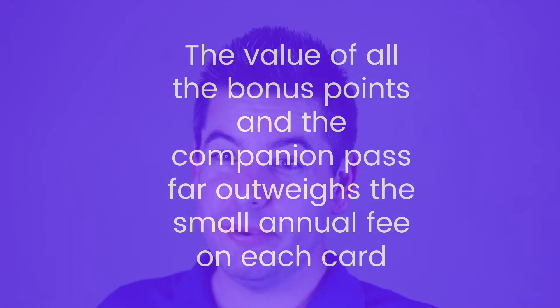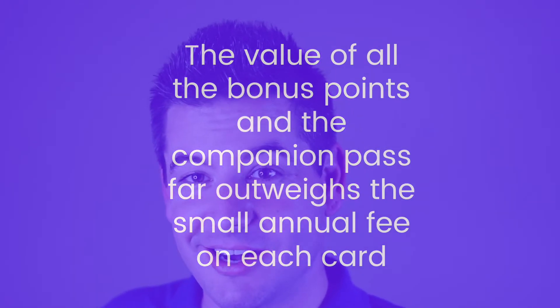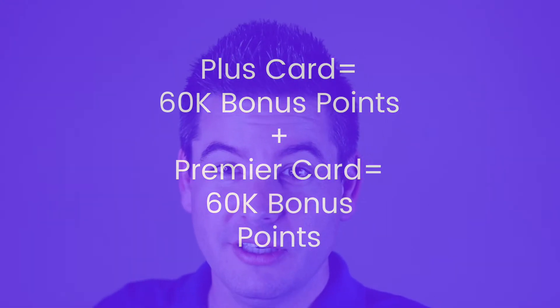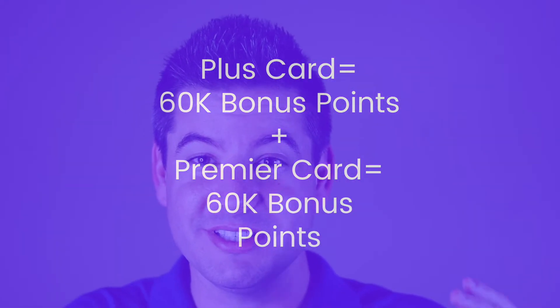It's worth noting that there is a small annual fee on each of these cards, but especially with the Companion Pass, it more than pays for itself and offsets that cost. Currently you have to accrue 110,000 points on your Rapid Rewards account. So let's do the math: you got 60,000 points from your first card and 60,000 points from your second card — that's 120,000 points. You are there already just by spending a little bit of money on things you were already going to buy anyway.